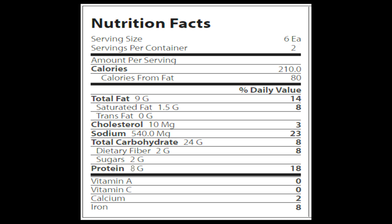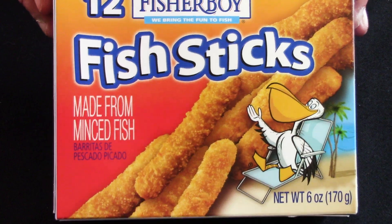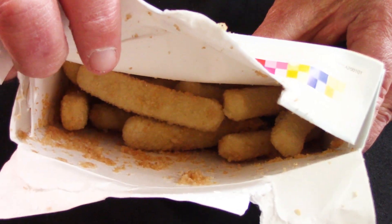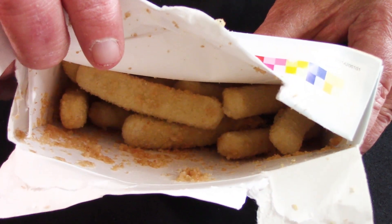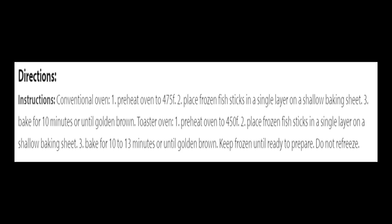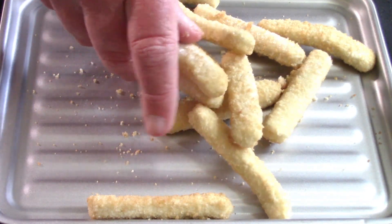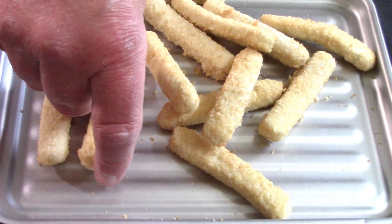There are 12 fish sticks per box and six sticks per serving, which sounds like a reasonable serving for a change, unless they come out looking like a box of pencils. Per six fish sticks there's 210 calories, 9 grams of fat, 1.5 grams of saturated fat, no trans fat, 10 milligrams of cholesterol, 540 milligrams of sodium, 24 carbohydrates, 2 grams of fiber, 2 grams of sugars, and 8 grams of protein. There are two ways to heat these — conventional oven or toaster oven. I got a toaster oven for my birthday so I'm going to use that. It says to preheat to 450 degrees then bake for 10 to 13 minutes or until golden brown.